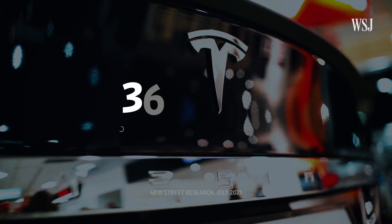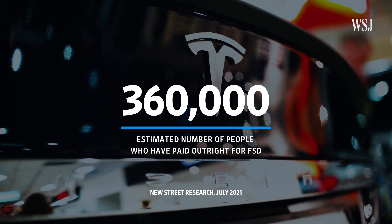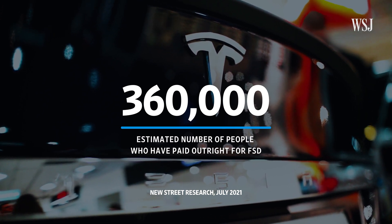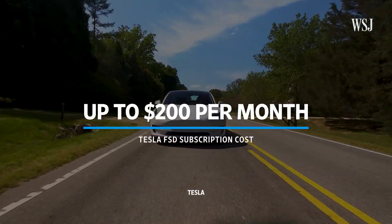Around 360,000 people have paid a lump sum of up to $10,000 to have access to FSD features. Tesla also gives users the option to subscribe for up to $200 per month. And while Tesla has been rolling out features one by one, auto steer on city streets has remained the exclusive domain of a handful of testers — until now.